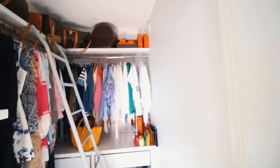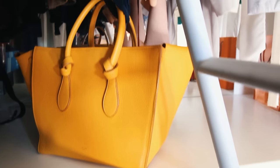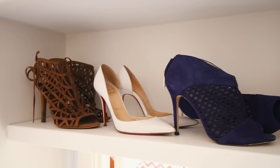The last room I'm gonna show you is my closet. It's not that huge but it's not that small either and I can fit everything I have in here. I try to keep it organized and color-coordinated but it's not always that easy.